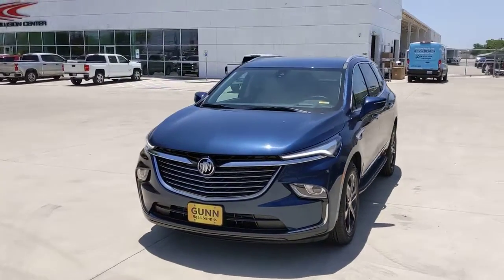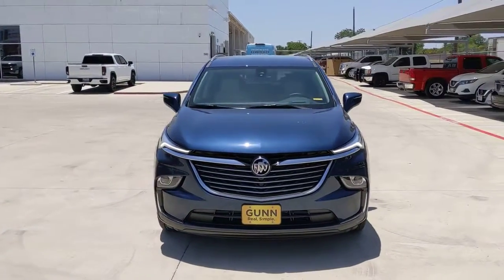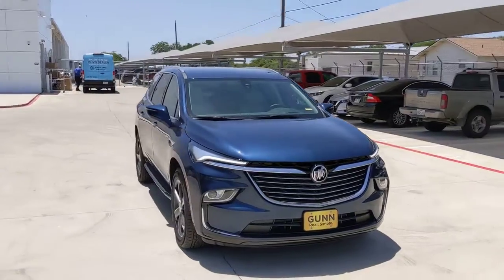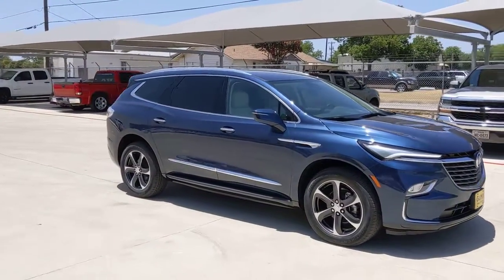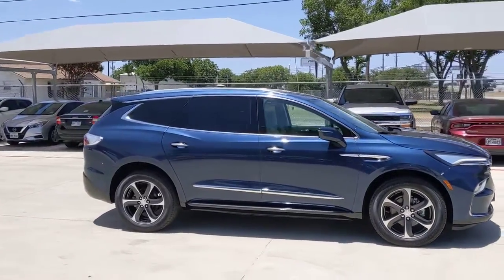Look no further than the 2022 Buick Enclave. The midsize Enclave delivers safety, luxury, responsive performance, and the latest in creature comforts — all with the can-do attitude of an SUV.